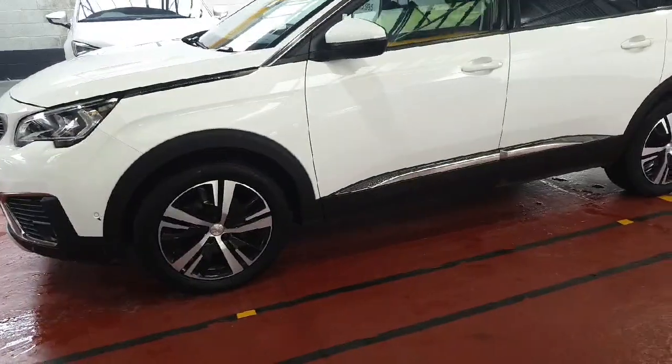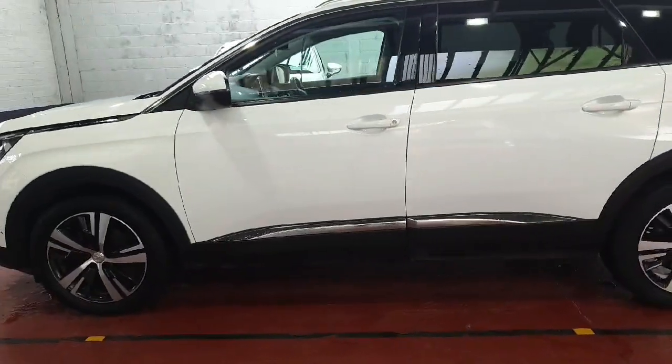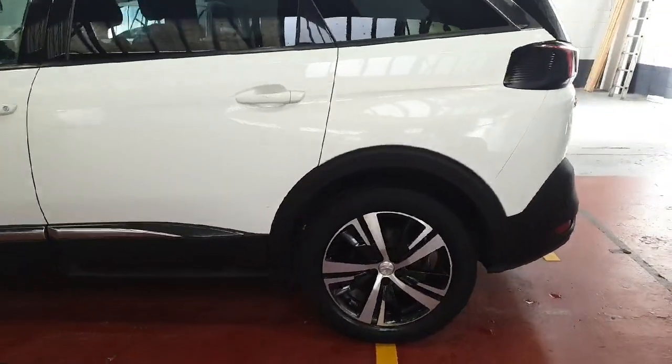Absolutely lovely condition as you can see — this car just looks spotless. I did give this car a full wash as well, so as you can see the 18-inch alloy wheels just suit the car so nicely.